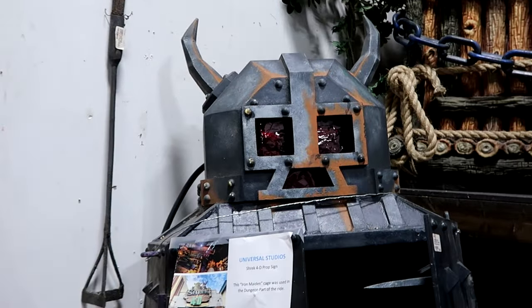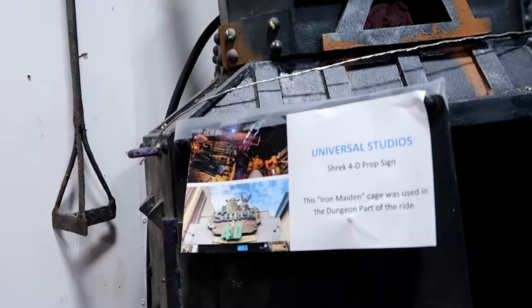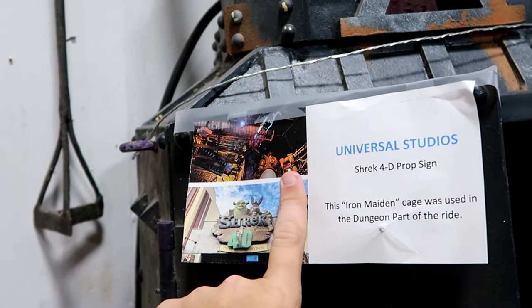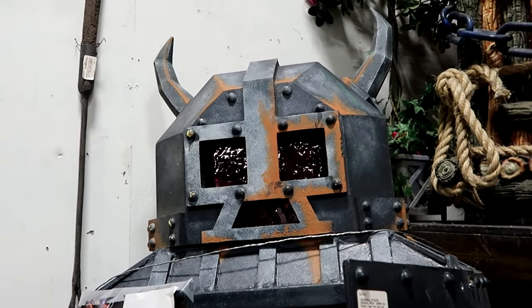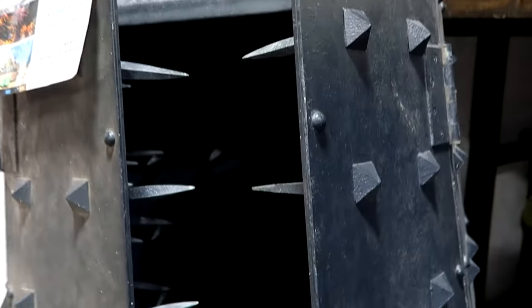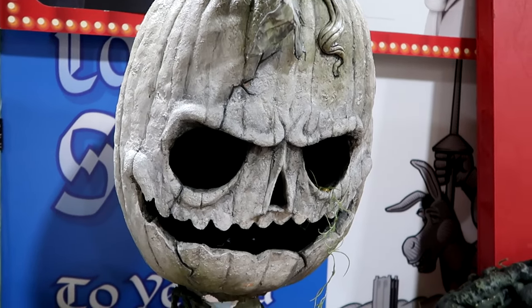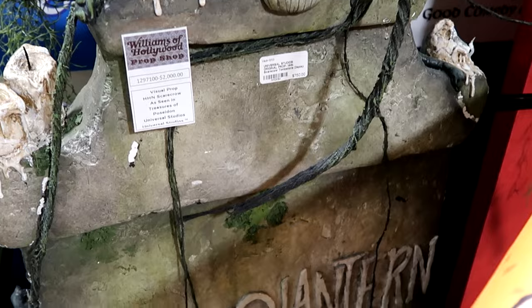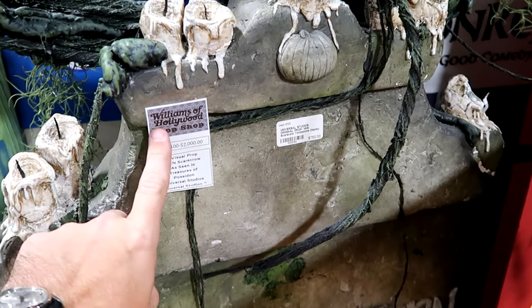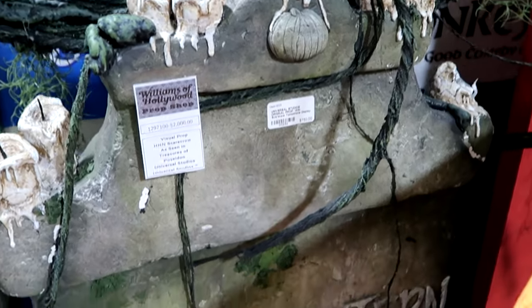Over here you have the Iron Maiden cage that was used as a dungeon part of the ride from Shrek 4D. It's actually over by the mirror and you can see some of the three little pigs. Look at the spikes inside of this thing — I believe the eyes used to light up. $8,500. And here's a really cool-looking scarecrow from Universal Studios Halloween Horror Nights — a scarecrow tombstone display, $750. This was actually purchased at the Williams of Hollywood prop shop, originally $2,000, now only $750.